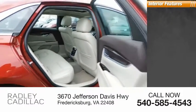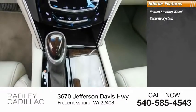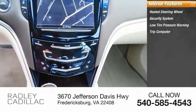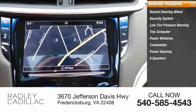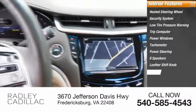Inside you'll find a heated steering wheel, security system, low tire pressure warning, trip computer, power windows, tachometer, power steering, eight speakers, leather shift knob, and navigation system.